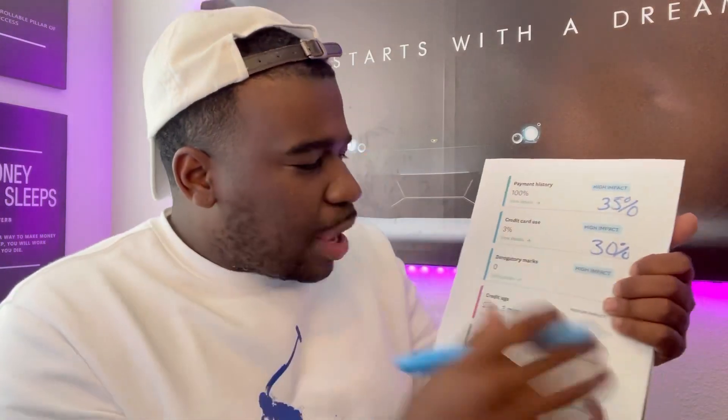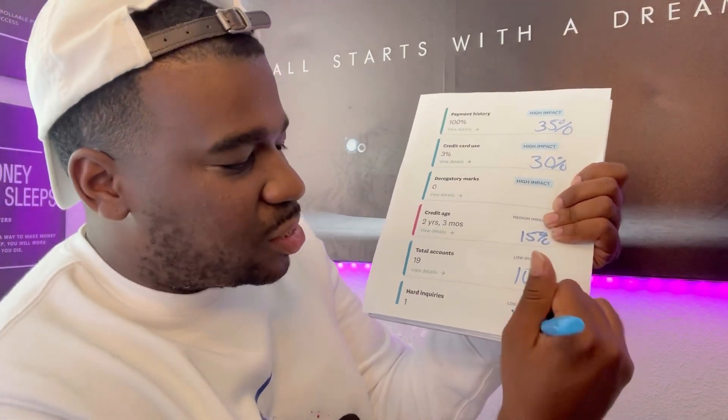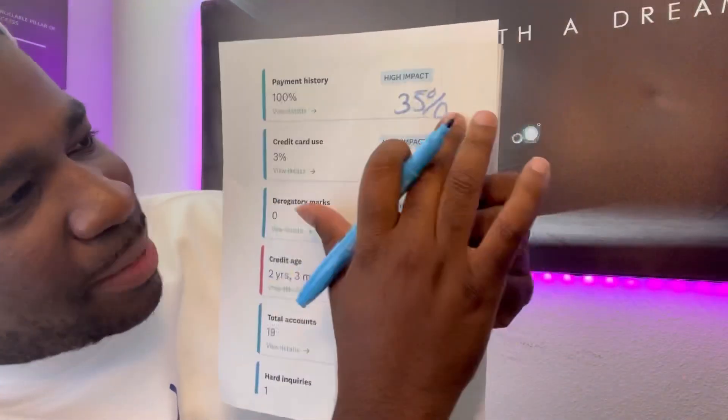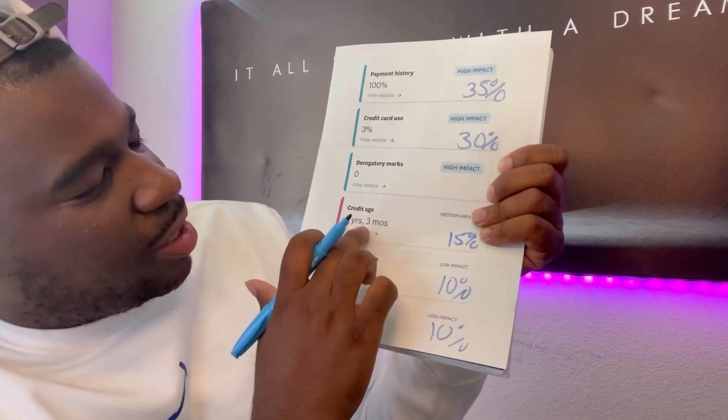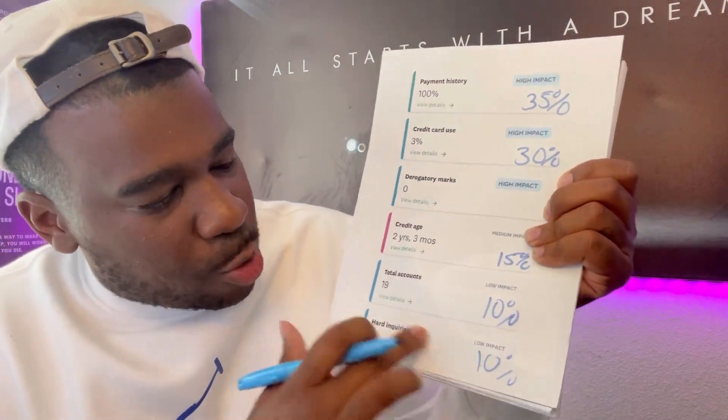It could add 20 points, 25, 30, 40, 50 — we don't know — but it'll help you increase your credit score overall. So I'm just going to break down how it can impact your credit score. If you've already been watching some of my videos, you should know the five factors of your credit score. The five factors are: payment history, which is 35% of your score; utilization, which is 30% of your score; average age, which is 15% of your score; credit mix, which is 10% of your score; and hard inquiries and new accounts, which is 10%. This is just for illustration purposes only.